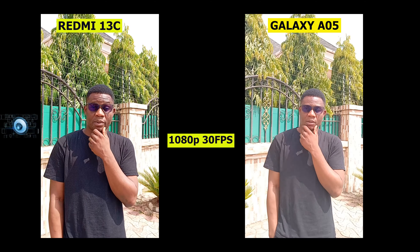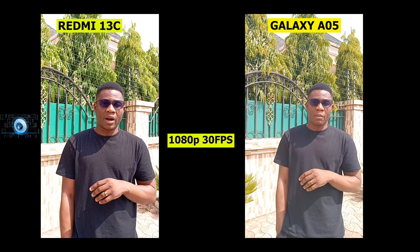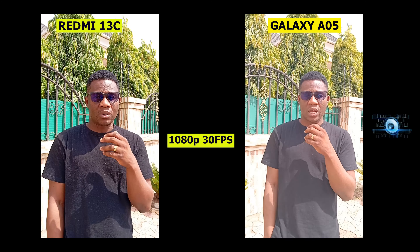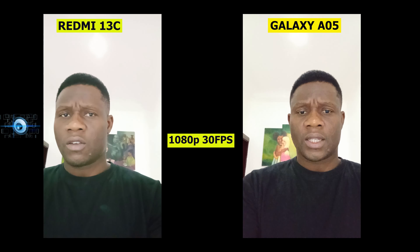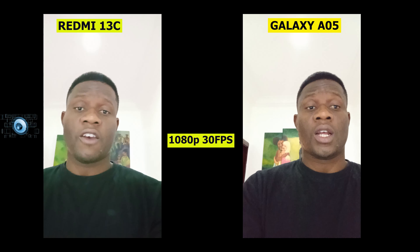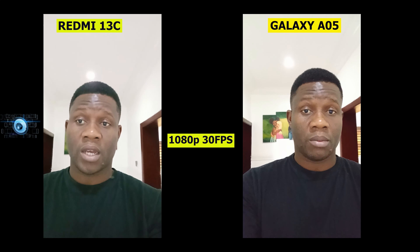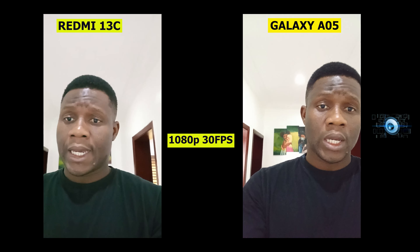For videos, both phones shoot at 1080p at 30fps and you get a little bit of software stabilization from both phones. This is me testing the back cameras of the Samsung Galaxy A05 and the Redmi 13C — they both have a 50MP main camera. What do you think about the audio quality and video quality of the back cameras, and how do they handle HDR processing? Let me know in the comments. This is how the video quality at 1080p 30fps looks — let me know your thoughts on quality, the differences, and how they process the background. Also share your thoughts on the front-facing camera and audio for both phones.